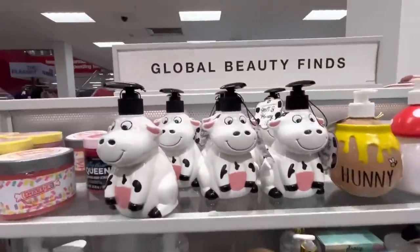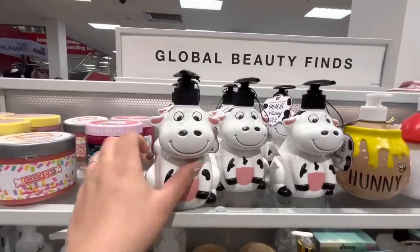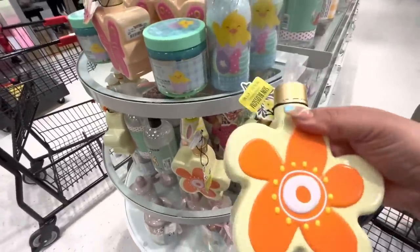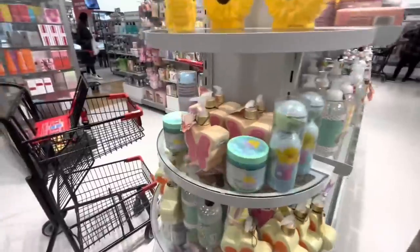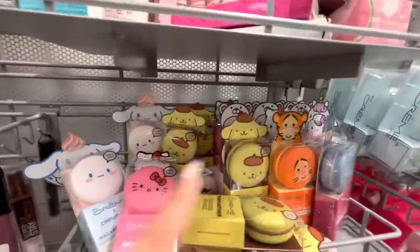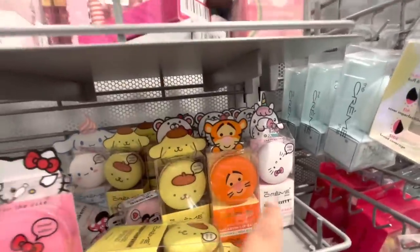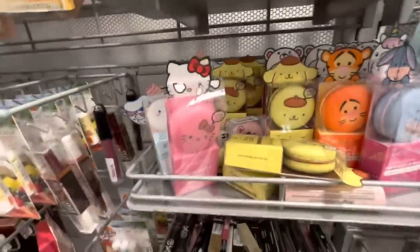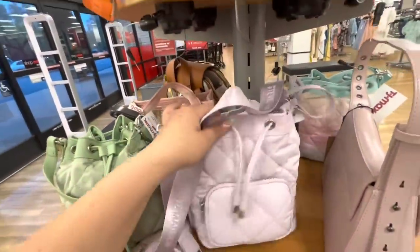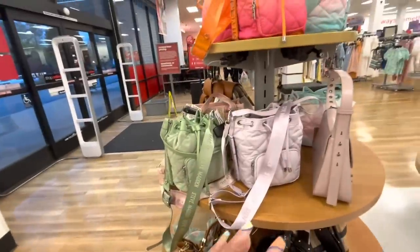Oh my gosh, tell me why I want this soap dispenser - isn't that adorable? The little cow, milk and honey - I bet it smells good - $4.99. That is so precious. And then there's the honey pot for $4.99, different flower ones at $4.99, a butterfly one at $4.99. They have the Baby Yoda or Mandalorian two-piece set for $3.99, Hello Kitty and friends, Disney ones like Eeyore at $6.99, Tigger, Mini Mouse. And more of the Steve Madden ones - a light purple one and multi-color ones. So cute, but I'm gonna step away.